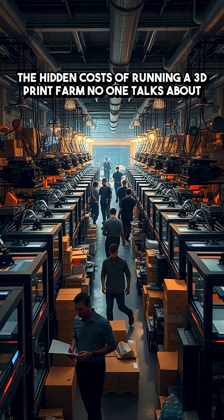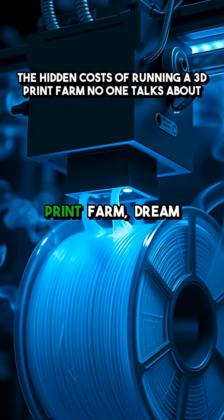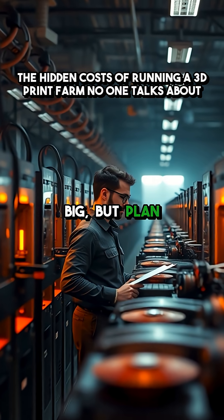Tech moves fast. What's cutting edge today could be obsolete tomorrow. So if you're dreaming of a print farm, dream big — but plan bigger.